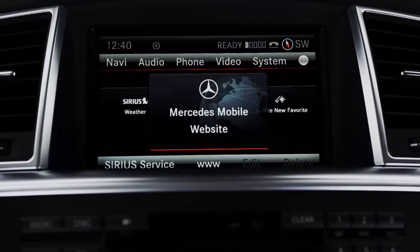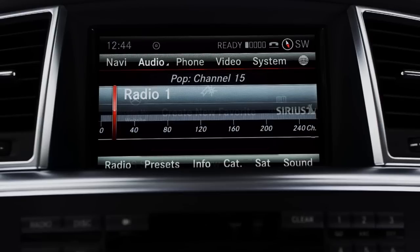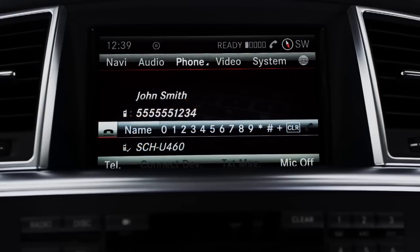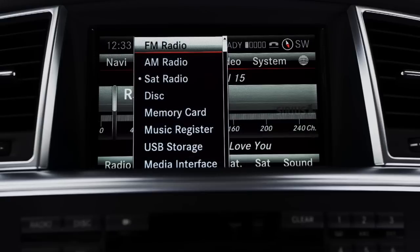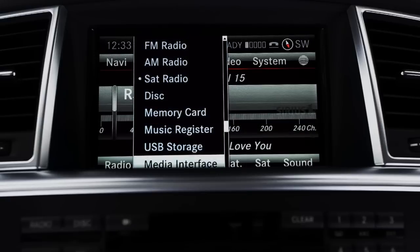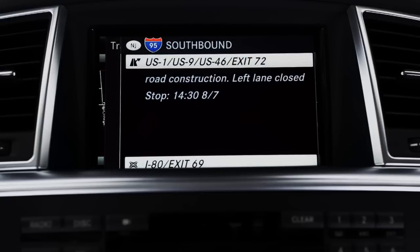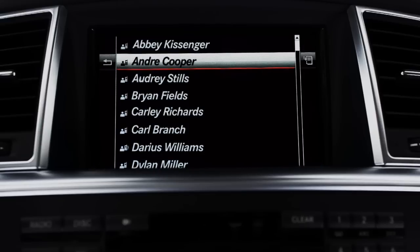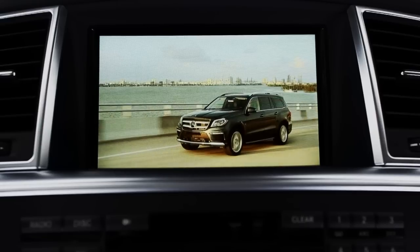Simple menus, many of them illustrated, easily control the audio, navigation, phone and more. There are up to 10 different listening options, live SiriusXM traffic and weather reports, and all your phone book contacts are here. You can even watch a movie while you're parked.